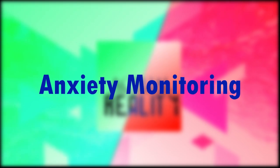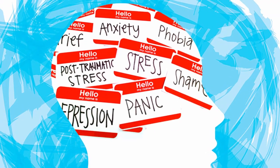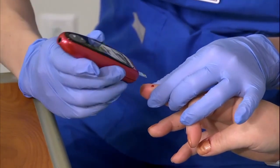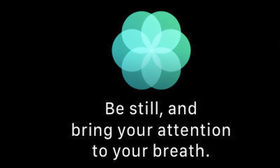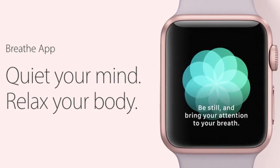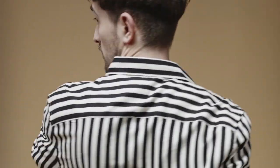Anxiety monitoring. Nikias Molina, backed by John Prosser, said we should expect the Series 6 to offer anxiety monitoring. We're not sure how this would work, since mental health is far harder to monitor electronically than, say, blood glucose levels. Would there be an app, similar to Breathe, that checks in with the user's state of mind once or twice a day? Perhaps — we will have to wait and see.